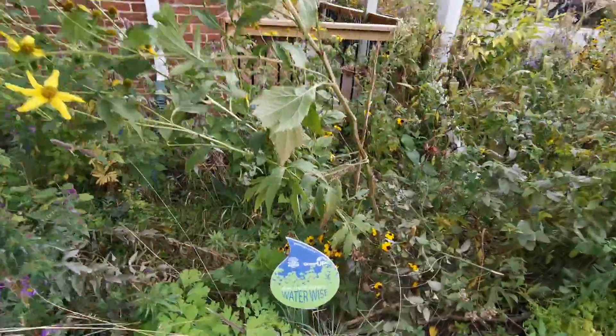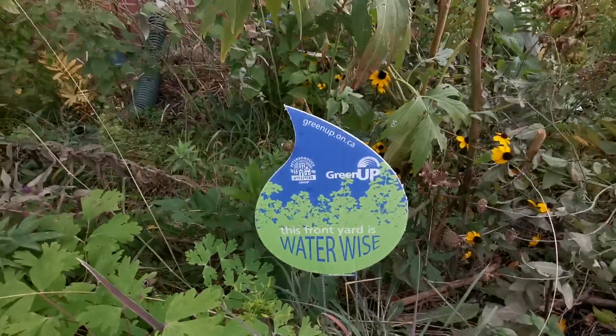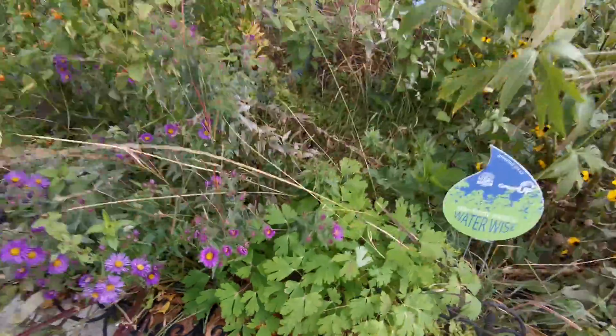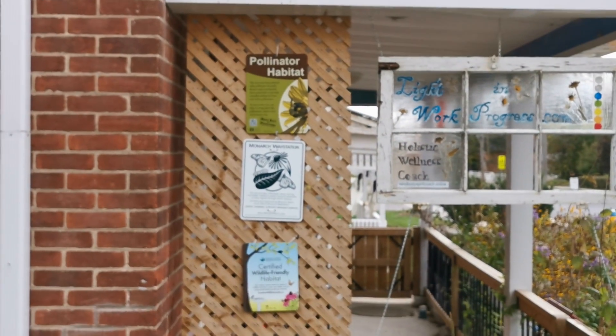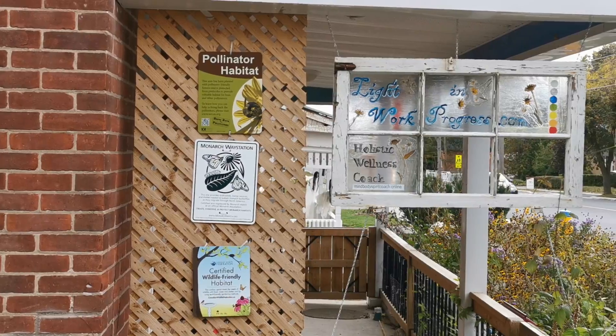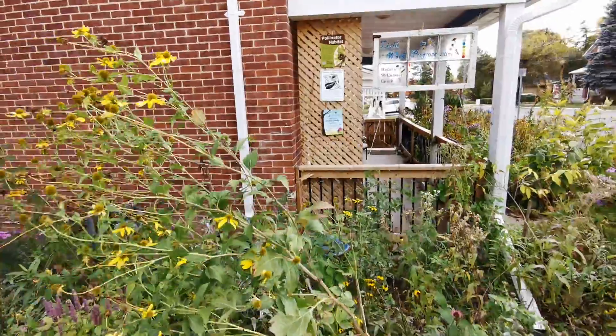We also have lots of signage to try to educate neighbors and spread the word. We have this waterwise sign from Green Up next to a nice patch of wild columbine. We also have pollinator habitat signs from the Xerces Society, Monarch Watch, and Canadian Wildlife Federation, just to let people know what we're doing.